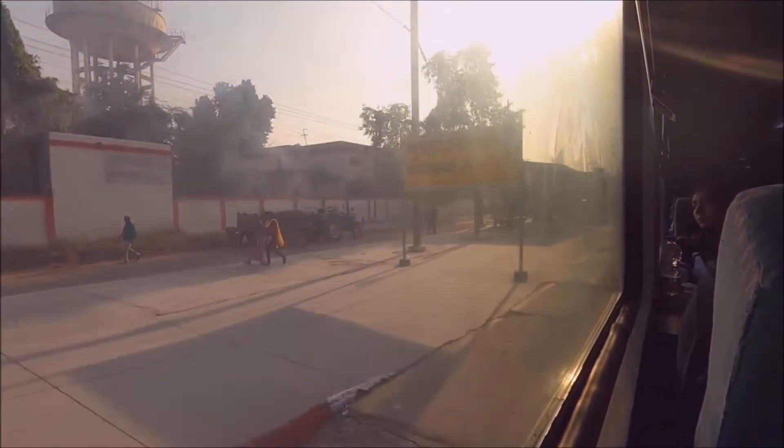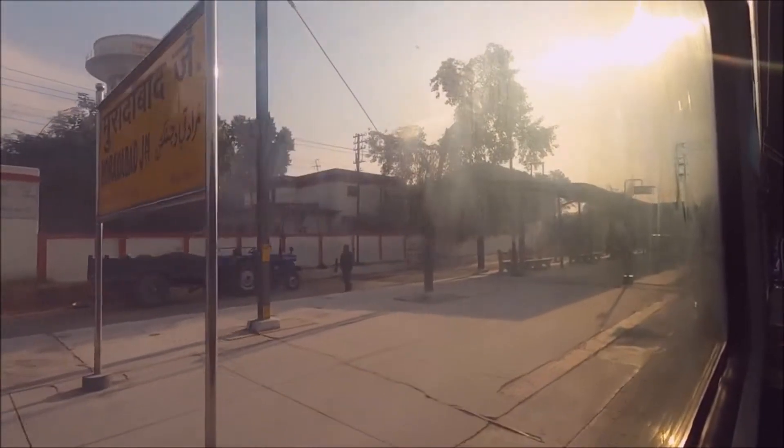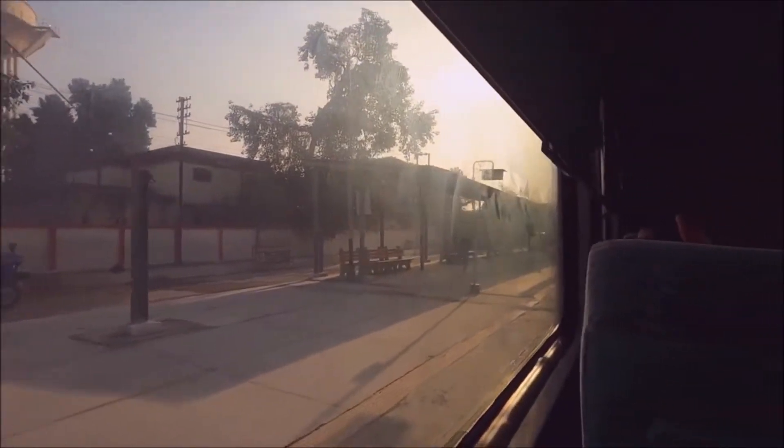At this point, we soon passed the city of Moradabad, which was actually the northernmost city in the state of Uttar Pradesh.